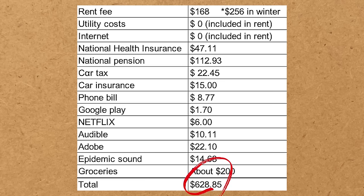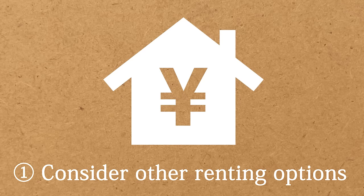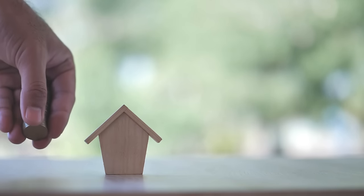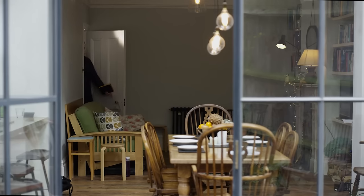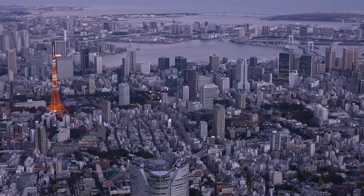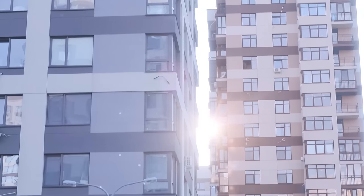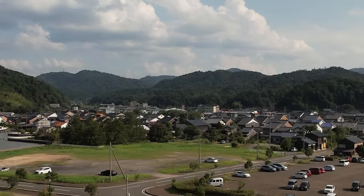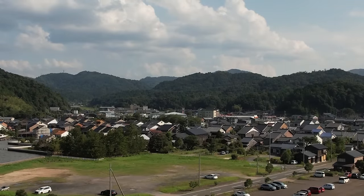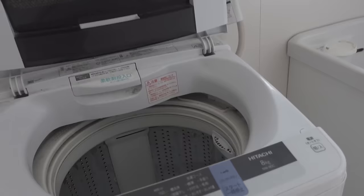Let's see how I was able to make it cheaper. First, consider other renting options. I think rent is the most expensive fixed expense for many people. Every situation is different depending on where you are located. If the rent is typically high where you currently reside, and if possible for your lifestyle and commute, try living in the countryside to find lower rental options.